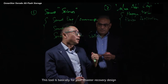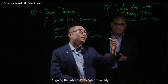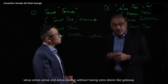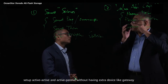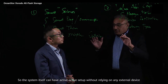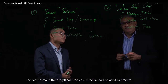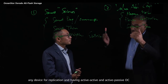These two are basically for disaster recovery and to design your data center's reliability. Number three is gateway-free, meaning we can have replication and free data center setup — active-active and active-passive — without having an extra device like a gateway. So the system itself can have active-active without relying on any external device, reducing the cost to make the overall solution cost-effective. You don't need to procure any device for replication and having active-active or active-passive.